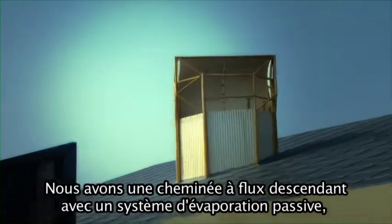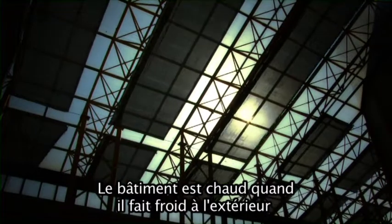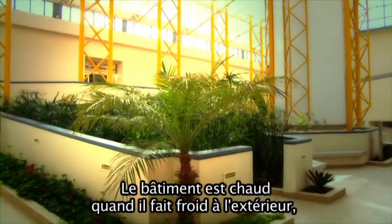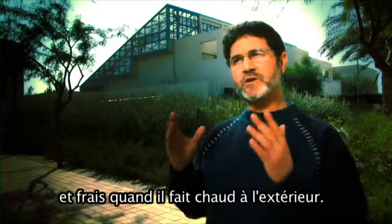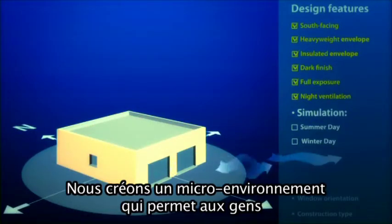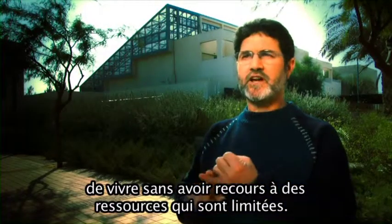We have a passive evaporative downdraft cool tower. We have a shaded courtyard which turns into a solar atrium in winter. So we're keeping the building warm when it's cold outside, and cool when it's hot outside. We're creating a microclimate which allows people to be comfortable without using scarce resources.